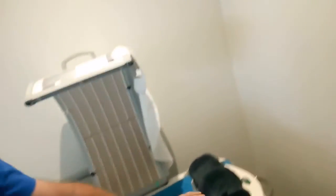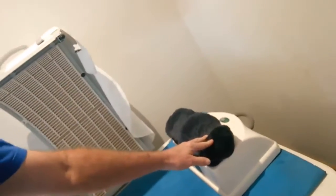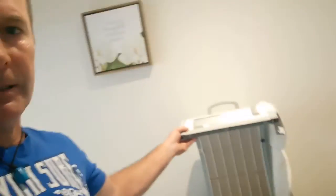We have the chi machine here, which is a medical device for lymphedema. It realigns your spine, gets all the spine working properly, and gets that electricity flying up and down from the brain to the spine.